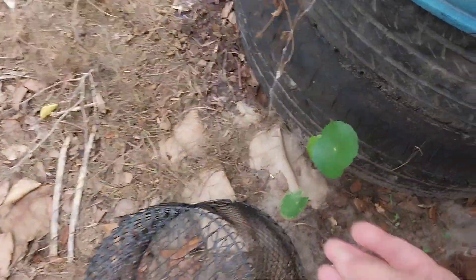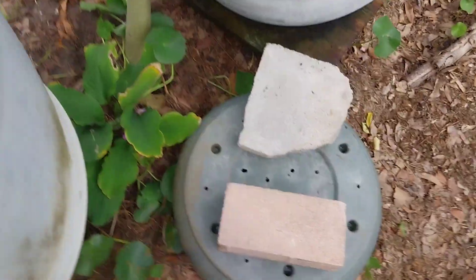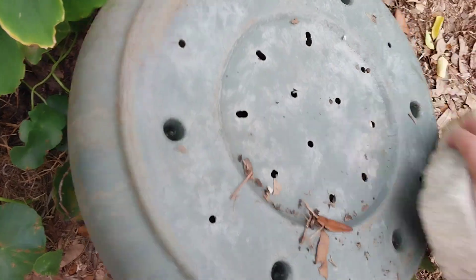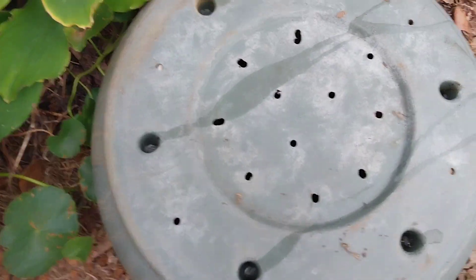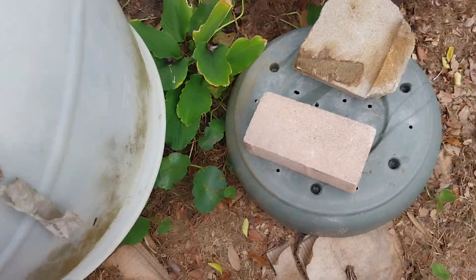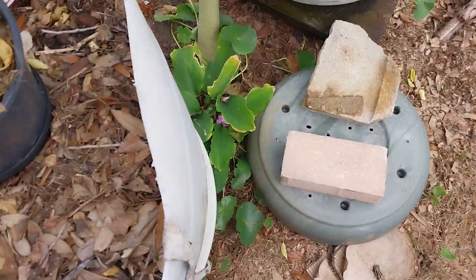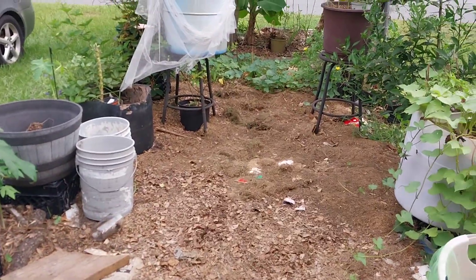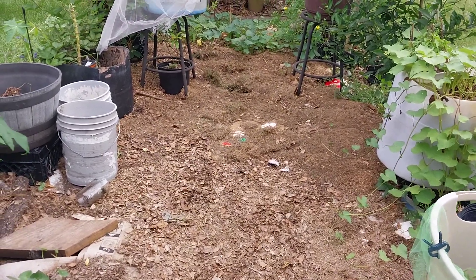I do get the annoying little dollar weed — I pull it up whenever I see it. To feed the new papayas, I have buckets buried in the ground with big holes and put kitchen scraps in them. Critters come at night and would actually take the lid off — one brick wasn't enough, so I have to put two bricks on there.